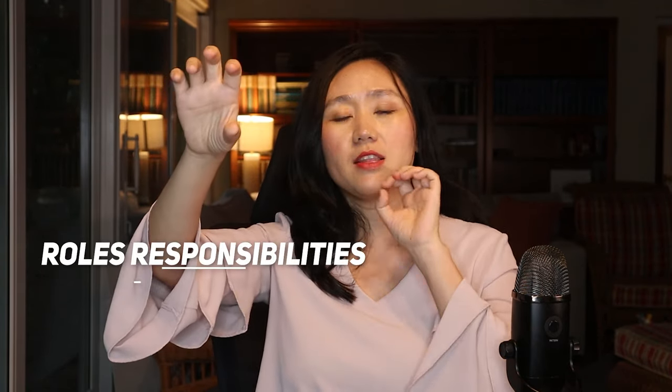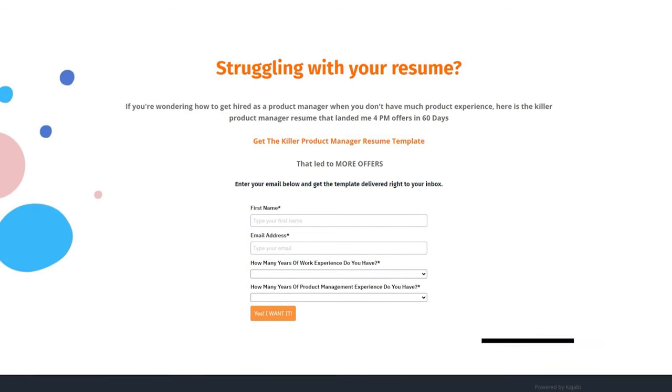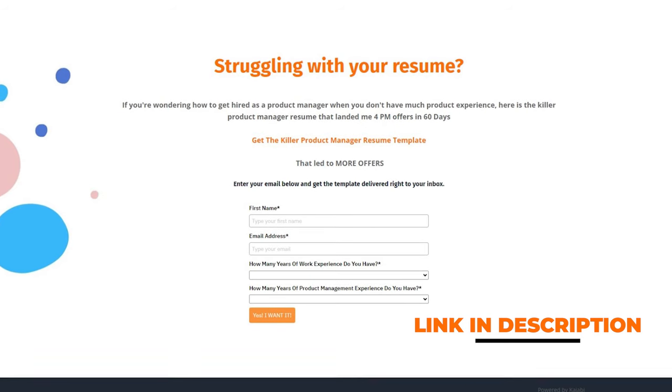When I teach my students to write resumes, I always have them put segmentation in terms of roles, responsibilities, and achievements as impact — making it two clear sections — which will help them stand out against the competition. Feel free to check out the free product manager resume template that's been used by 9,000 product managers by going to the link in the description of this video.